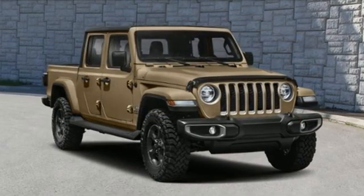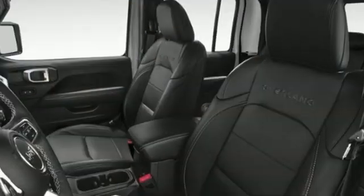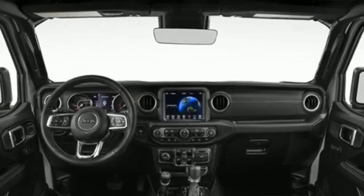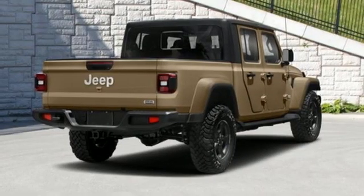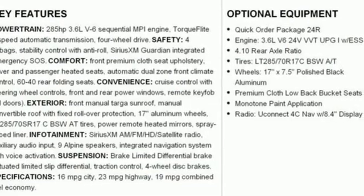It comes nicely equipped with features you'll love: automatic transmission, active front anti-roll bar with driver control, engine auto stop-start feature, Targa sunroof, integrated navigation system with voice activation, remote engine start smart device, and dual zone climate control.